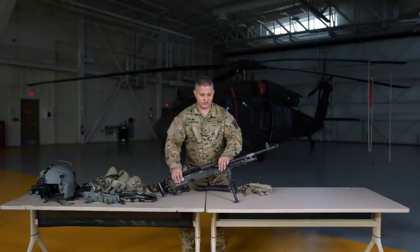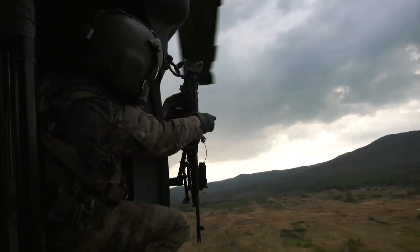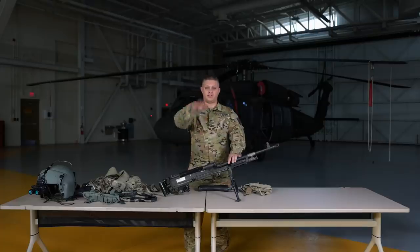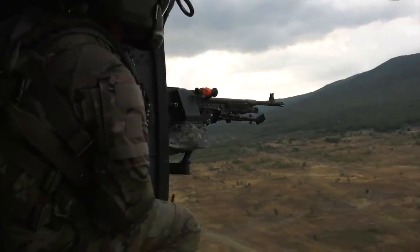This is the M240. In the aircraft, you have four directions you can fire in, but you only have limited degrees in each direction. Facing up, you have one degree. Facing down, you have 90 degrees. Facing forward, you have 80 degrees. Facing back, you have 75 degrees. That's all to keep the aircraft safe.